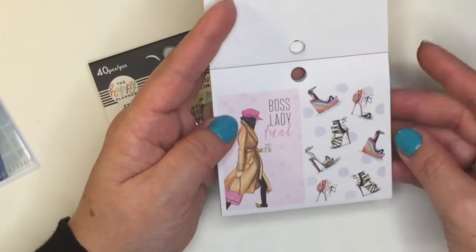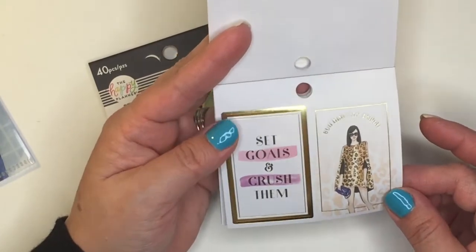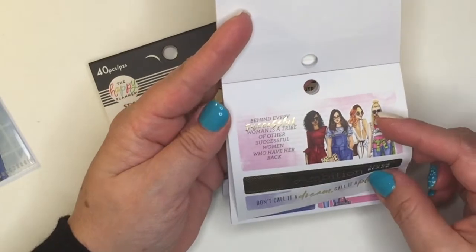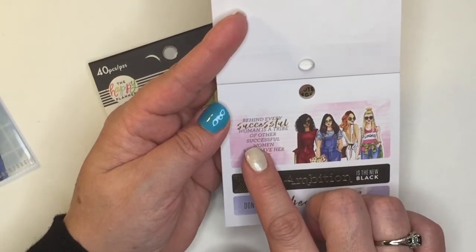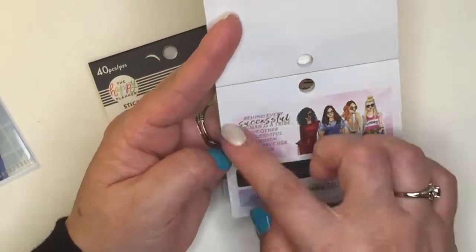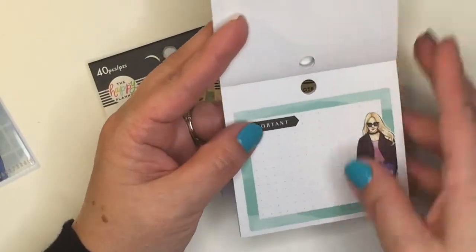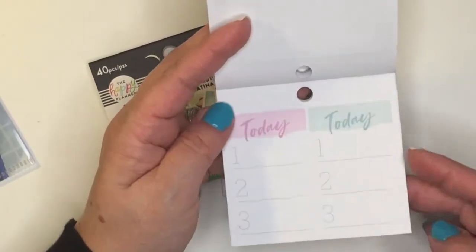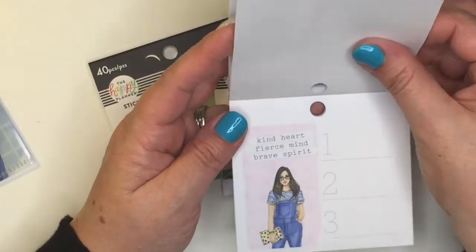I feel like I've just been waiting for this collection because I am just in love with the women illustrated here. I have to stop and read this because it's so nice: 'Behind every successful woman is a tribe of other successful women who have her back.' I love it! This is actually one sticker. Got some boxes — I love the boxes. There are some today-numbered stickers and then a bigger box.